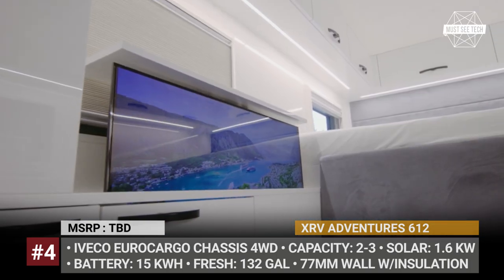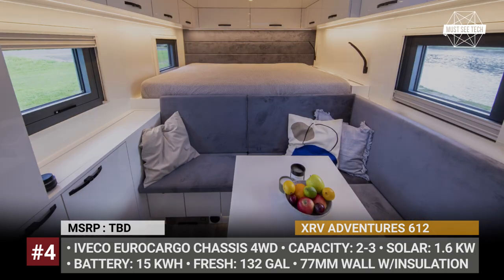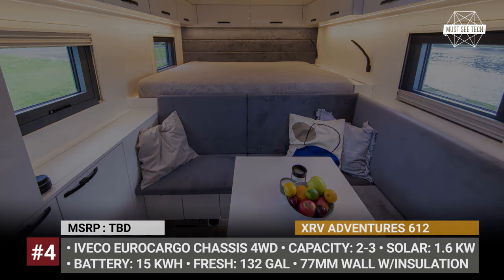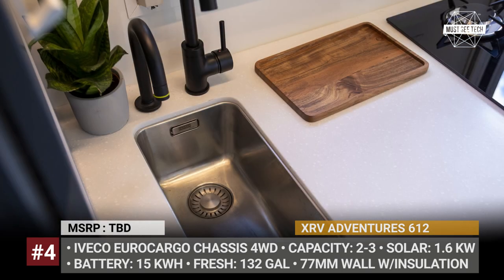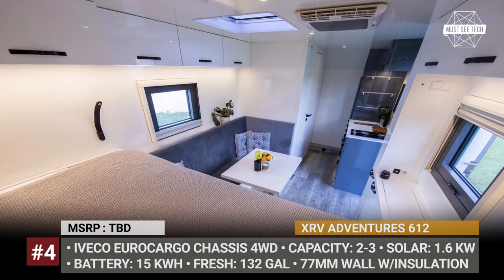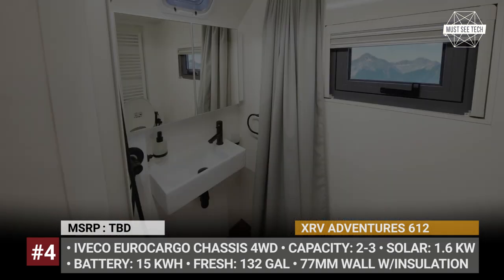With two optional floor plans, this would be an ideal travel companion for two to three people who can rely on a 132-gallon freshwater tank, 158-gallon fuel tank, 15 kW output of electrical energy storage with 1.6 kW solar, fully automatic air conditioning, and heating.